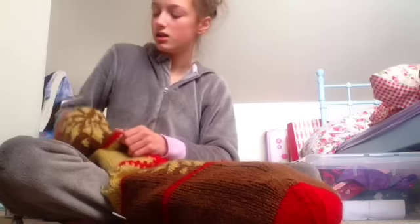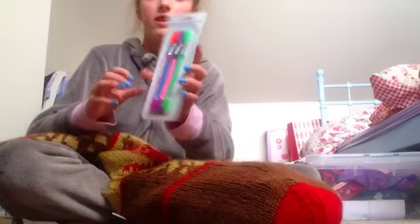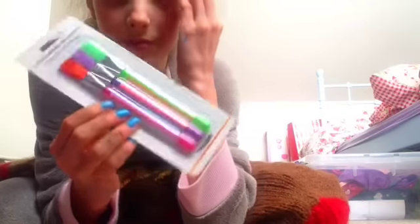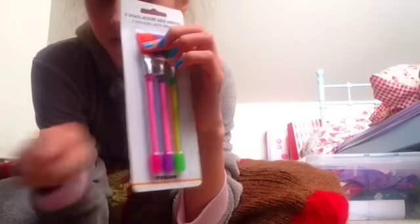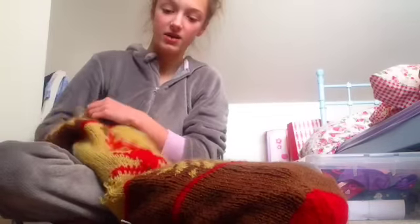Next thing is these eraser brushes. Basically that's a rubber and the brushes are to brush off the little rubber bits that go on your page, which is really fun. It's going to annoy my teacher anyway.